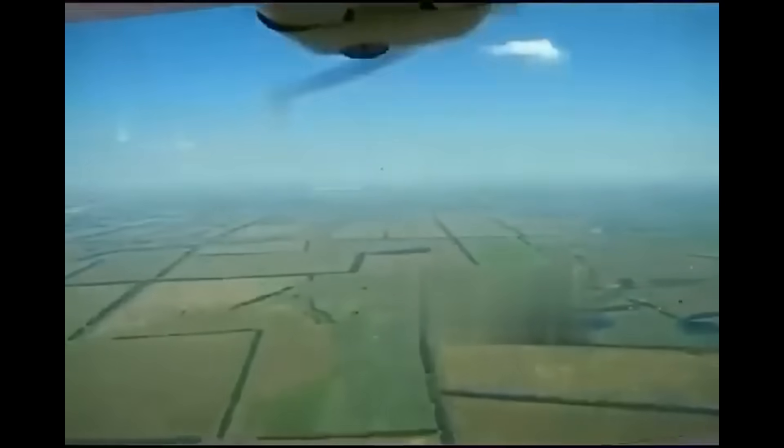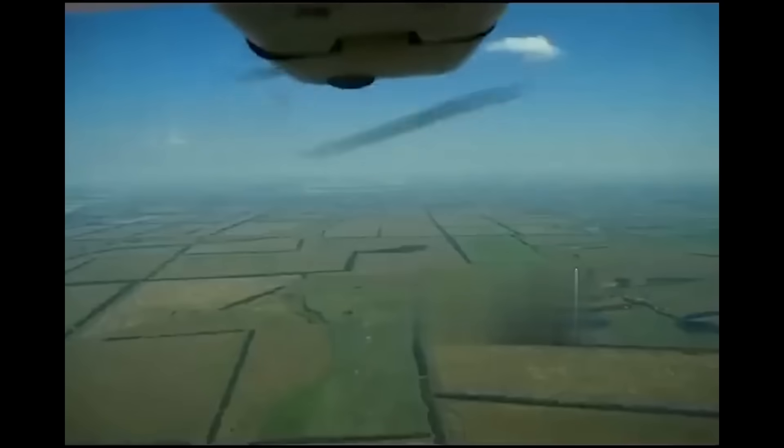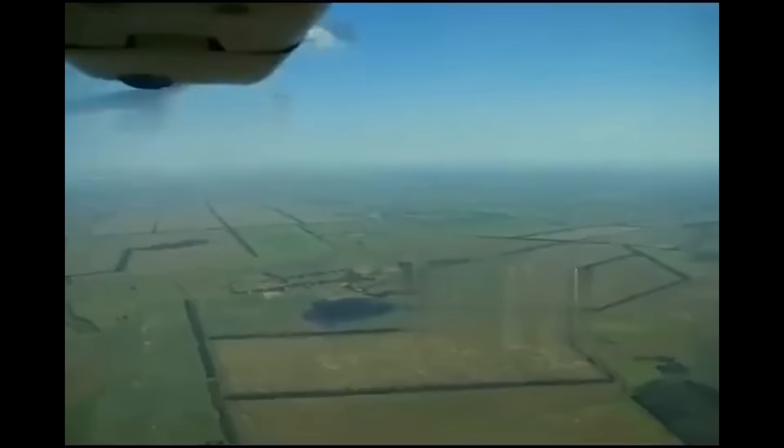Hello everyone. So a different kind of video here. This clip shows Russian air defences doing what they do best — trying and failing to intercept an aerial target.